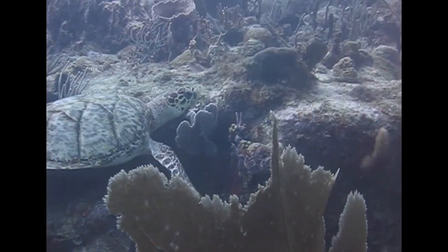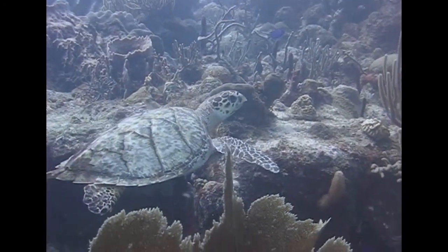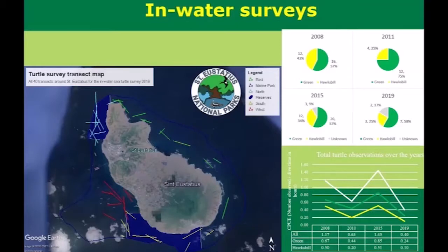On the other hand, on the Caribbean side the sea is calmer. We also did more surveys on the Caribbean side, as you can see from the image, so that might have something to do with it. In future, we are going to reduce the number of surveys and try to make them more equal between the Atlantic side and the Caribbean side.